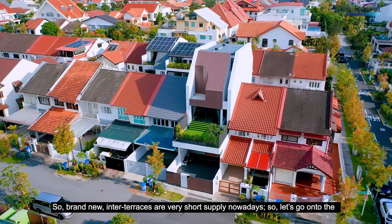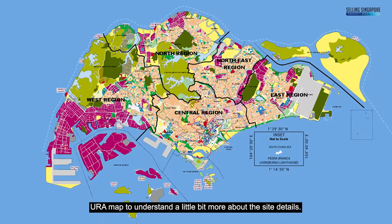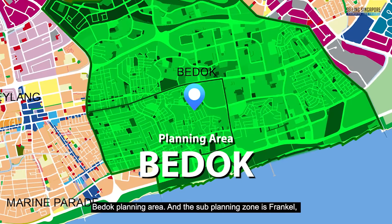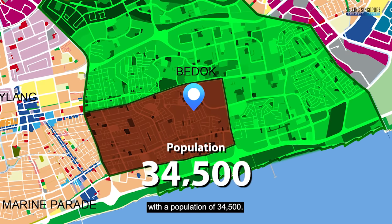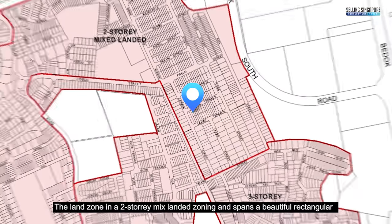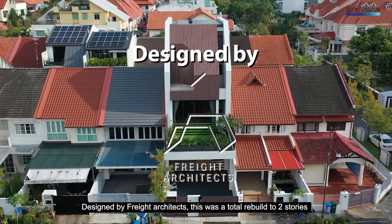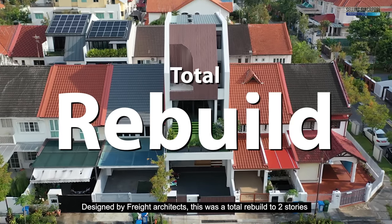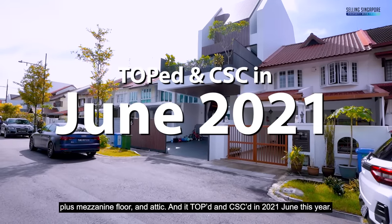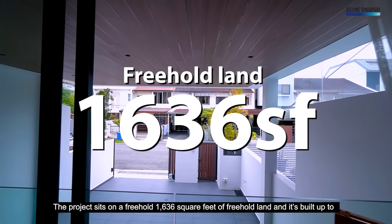Brand new inter-terraces are in very short supply nowadays, so let's go onto the URA map to understand a bit more about the site details. This home sits in the bottom-left region of the east, in District 15, Bedok planning area, sub-planning zone Franco, with a population of 34,500. The land is zoned two-story mixed landed, spanning a rectangular 24.9 meters by 6.1 meters. Designed by Freight Architects, this was a total rebuild to two stories plus mezzanine and attic, with a TOP NCA issued in June 2021.